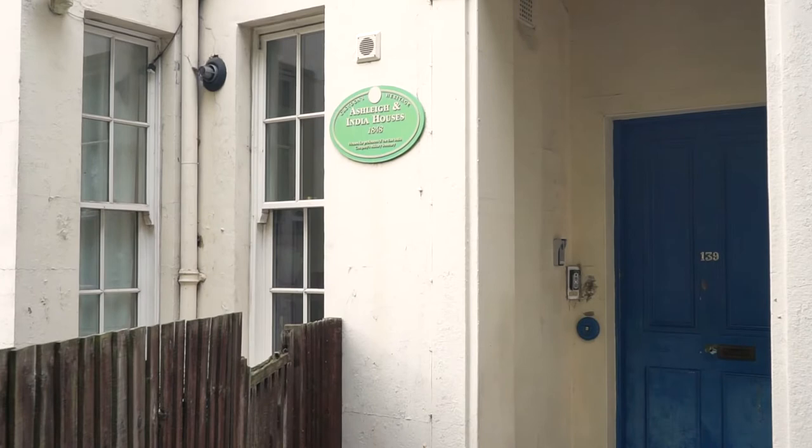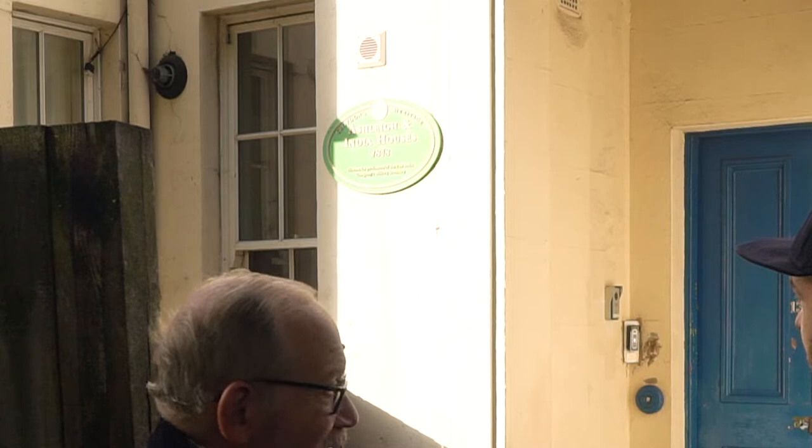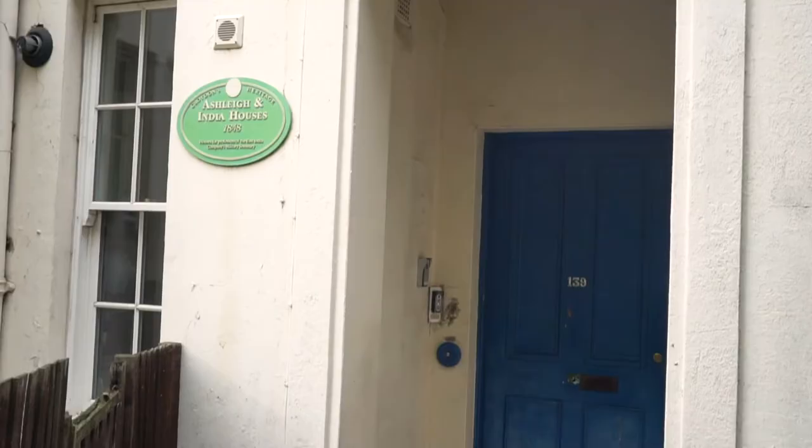Behind us are 137-139 Addiscombe Road. If you look carefully there's a green plaque on the wall which marks the historical significance of these two buildings. These were the so-called professors' cottages — so called because the people who taught at the college, the Academy, lived here. The military Academy was closed in 1861.